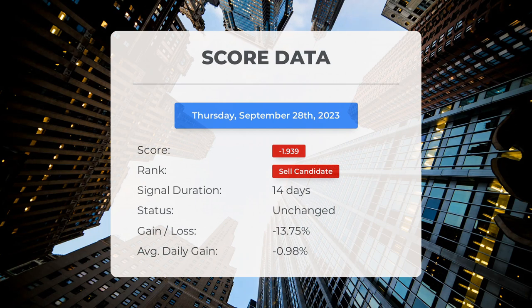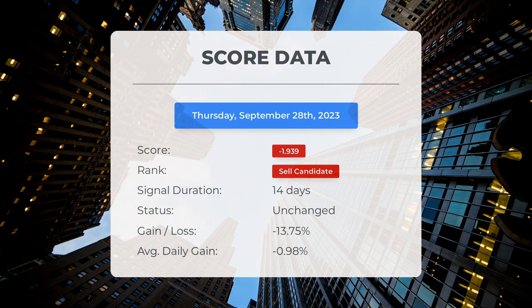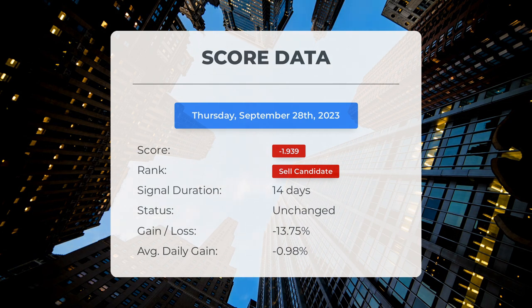Our system has ranked NEO as a sell candidate since September 11th, 2023, with a score of minus 1.94. During this period, the stock experienced a loss of minus 13.75%. On average, it has been losing minus $0.98 per day since it was listed as a sell candidate — that's a serious downward trend.